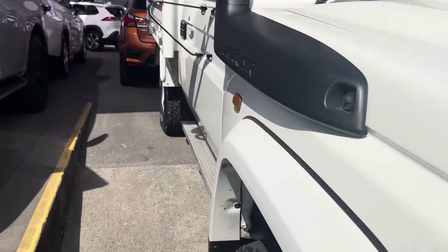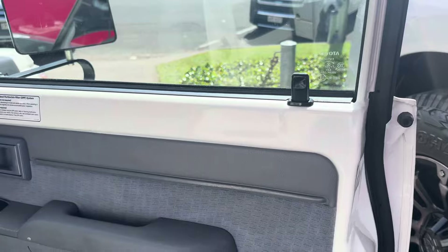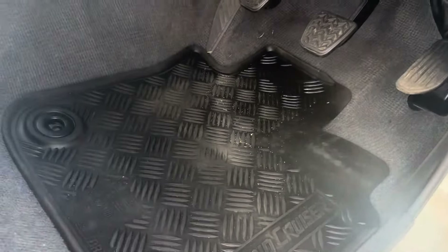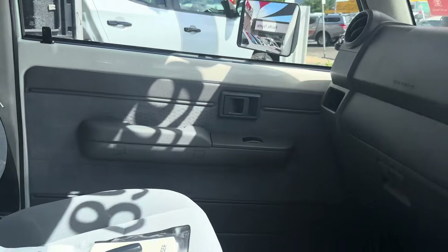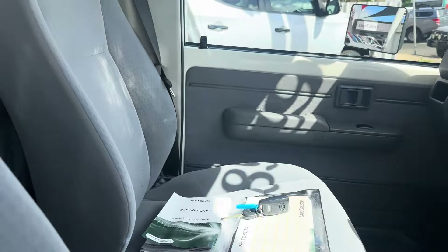Going through to the driver's side door now to check the interior. Just making sure, checking the trim on that side — there's no markings, it's been looked after pretty well, and it's got the factory rubber floor mats in it. Back up through the dash and across to the passenger side seat — got the keys and remote there. Back through to the centre console, onto the driver's side seat.